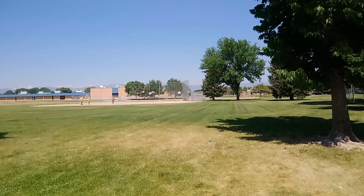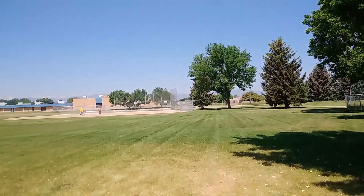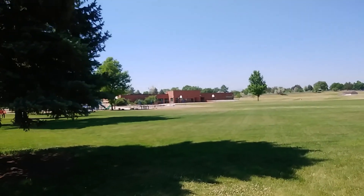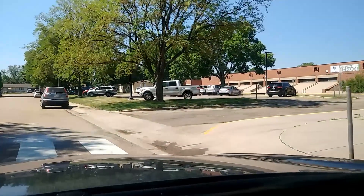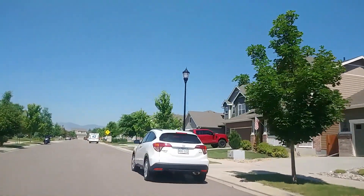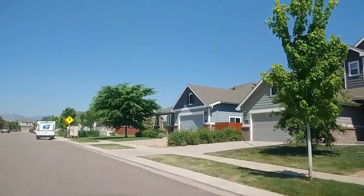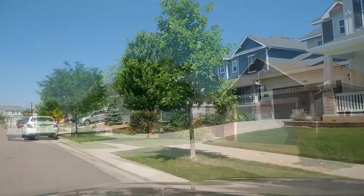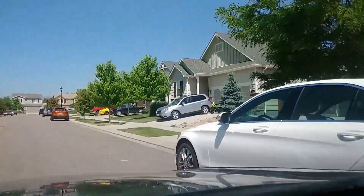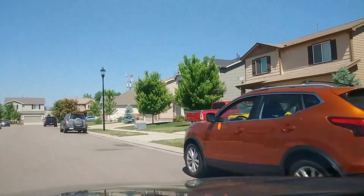Just past those tennis courts, we have Sunset Middle School and Indian Peaks Elementary School, which are also walkable from the townhomes. And here's the neighborhood nearby, just on the other side of the park, just to show you what's right around this area. This neighborhood was also built in 2019. We're going to go to the end of the road and take a look down the street, and we'll be back at the townhomes again.